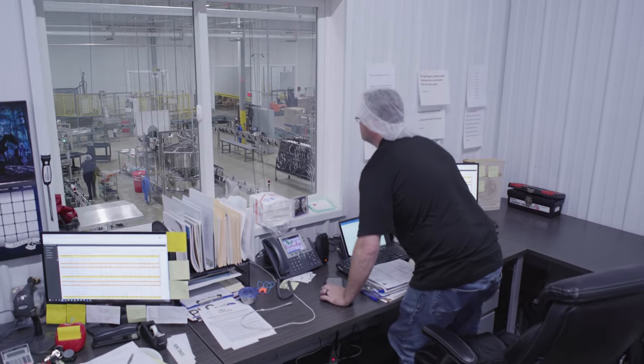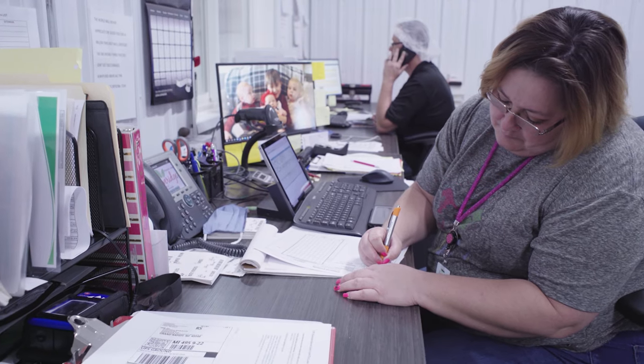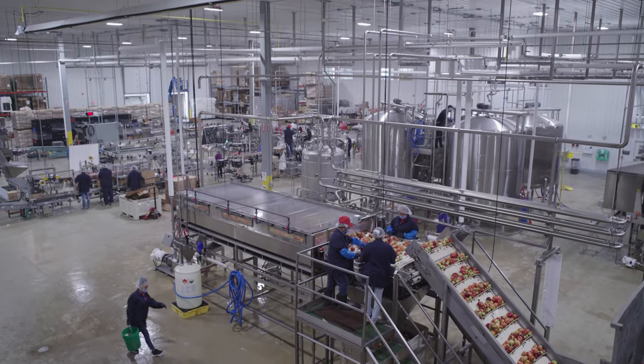The control room provides a bird's-eye view of the entire production process. From here, supervisors take orders as they come in, effectively manage blends during pressing, and make sure the production line is running smoothly.